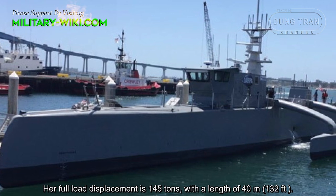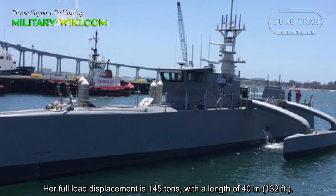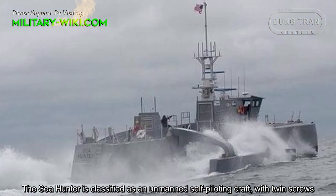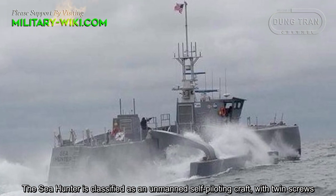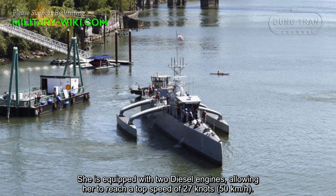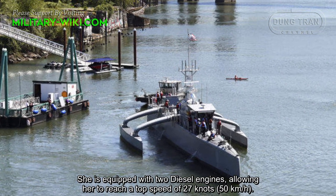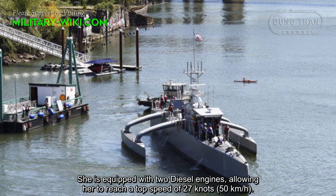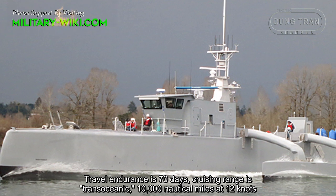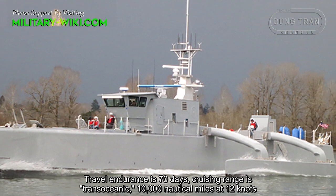Her full displacement is 145 tons with a length of 40 meters. The Sea Hunter is classified as an unmanned self-piloting craft with twin screws. She is equipped with two diesel engines, allowing her to reach a top speed of 27 knots, equivalent to 50 kilometers per hour. Traverse endurance is 70 days, with a cruising range of 10,000 nautical miles at 12 knots.